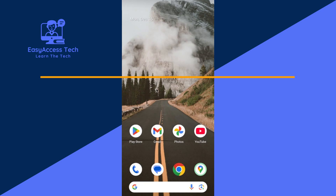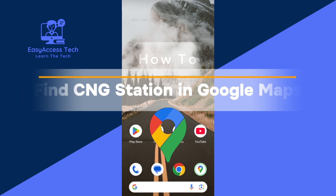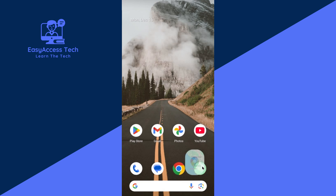Hello everyone, welcome to a new video. In this video I'll show you how to find a CNZ station in Google Maps. It's very simple and easy. Now let's start — first open Google Maps on your phone.